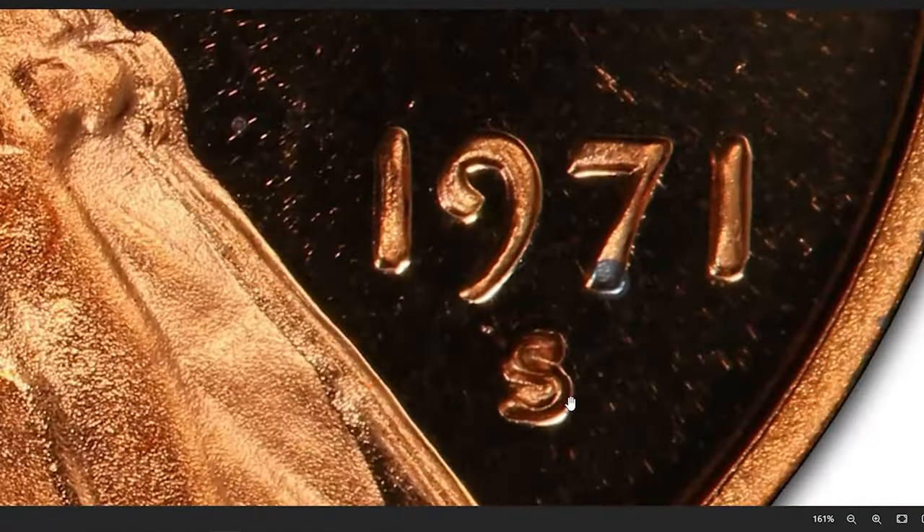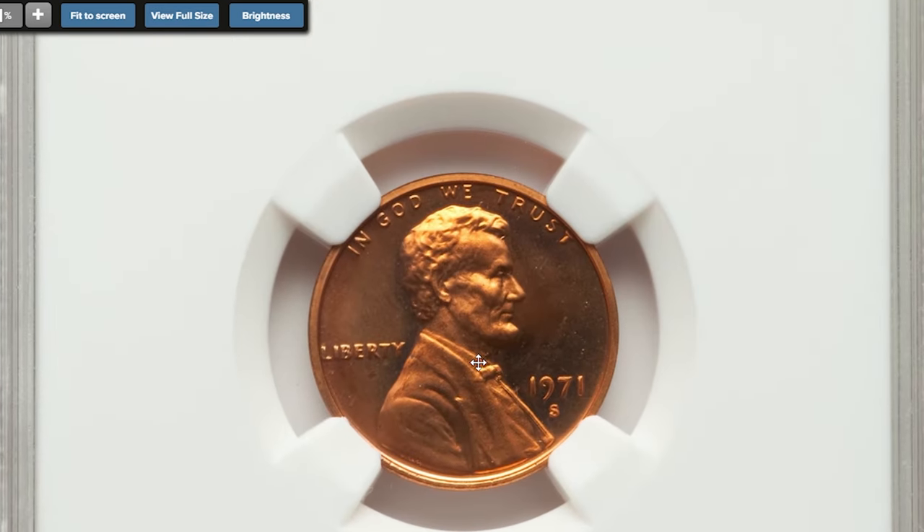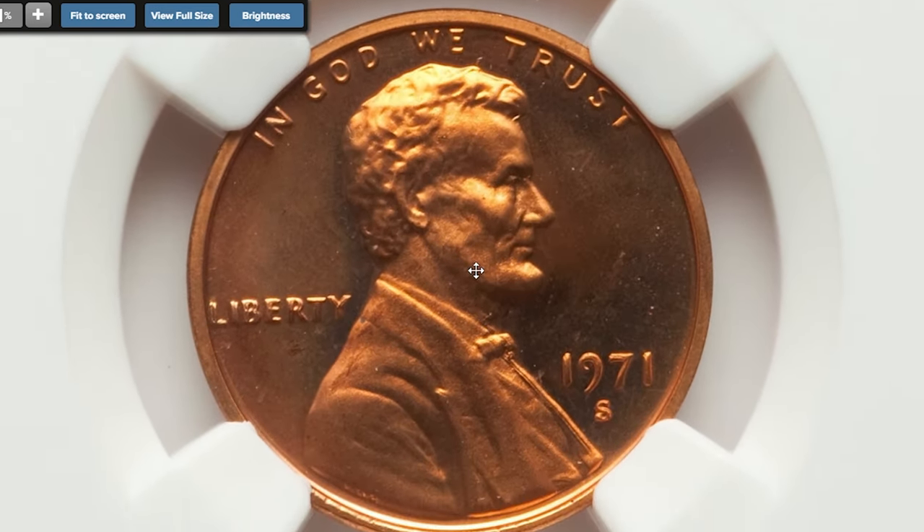One rare specimen was showcased at Heritage Auctions. This PR69 Ultra Cameo gem ended up selling for $3,600 in 2022.